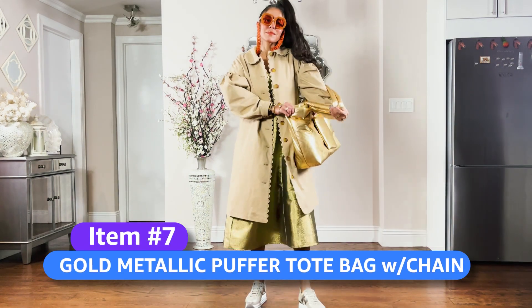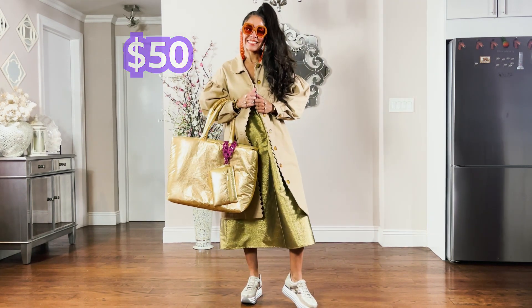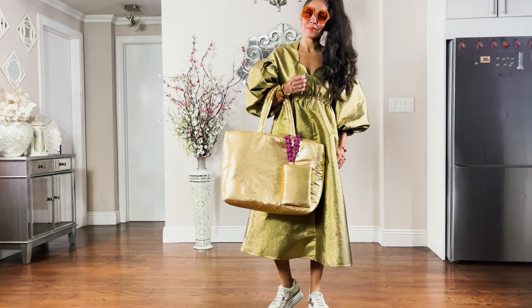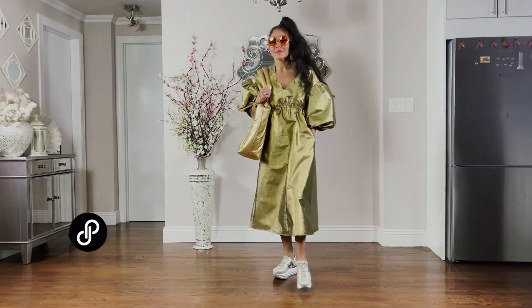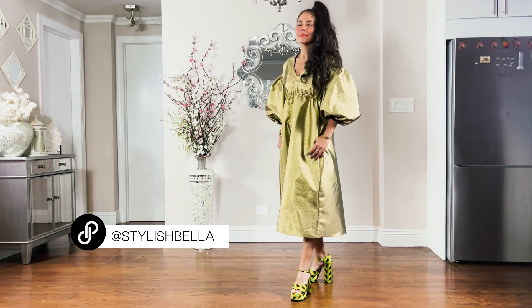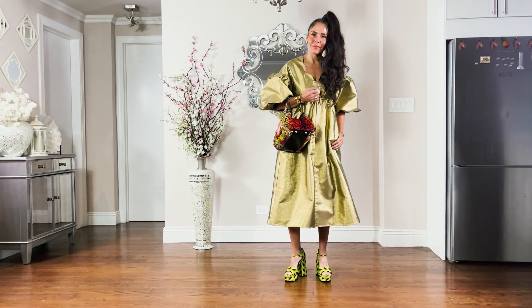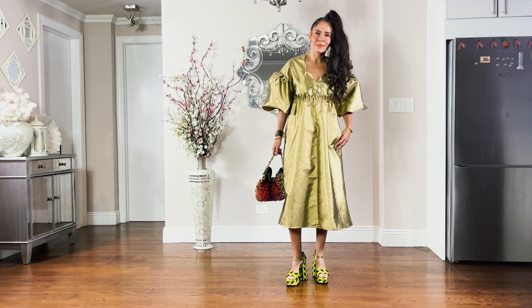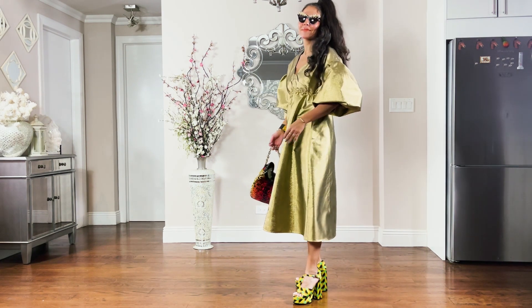Next up is the gold metallic puffer tote bag with chain — another fun option. If the gold is too much, consider the navy. For upcoming holiday, throw on some printed fun platforms and you're good to go. Here's the look with an oldie but goody Versace H&M bag from a throwback designer collection about 10 years ago — it's elevated and still serving looks. You can also level it up with Anna Dello Russo sunnies from another H&M collection.